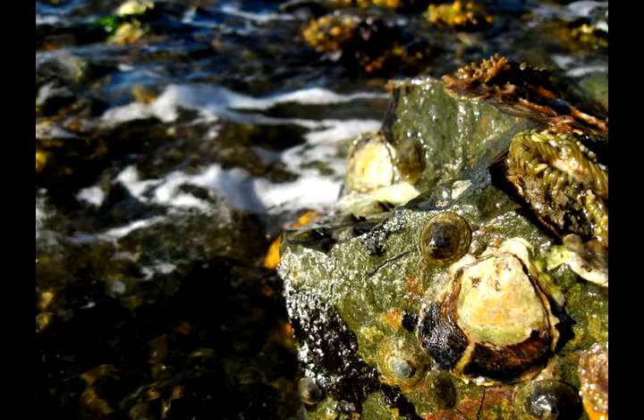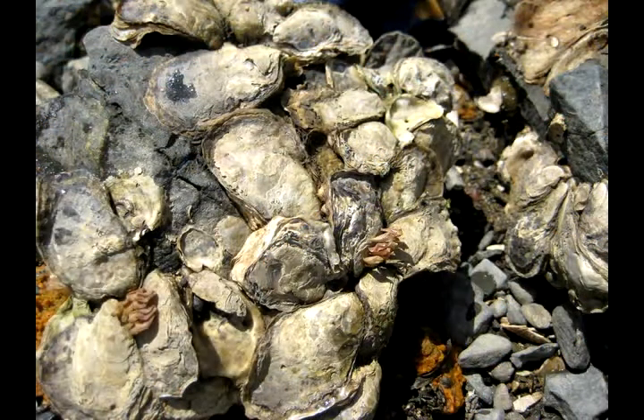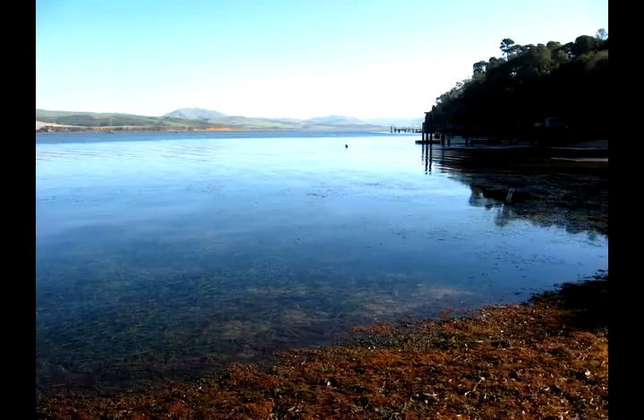As filter feeders, they cleaned the bay's waters and built reefs with their shells, providing habitat and shelter for other marine species. But you won't see an abundance of Olympia oysters in most parts of the bay today. Their popularity as a food source coupled with pollution caused populations to plummet by the early 1900s.